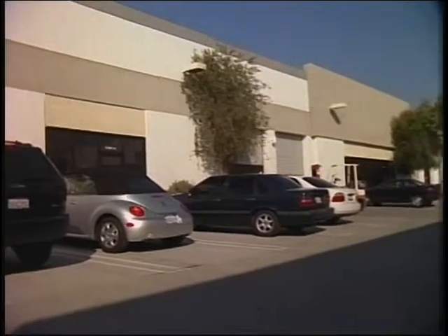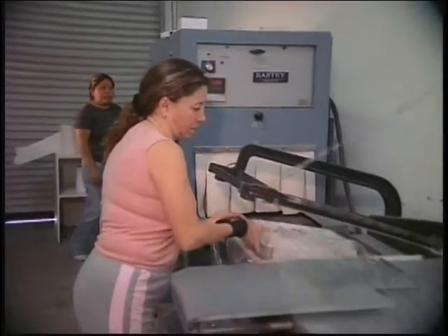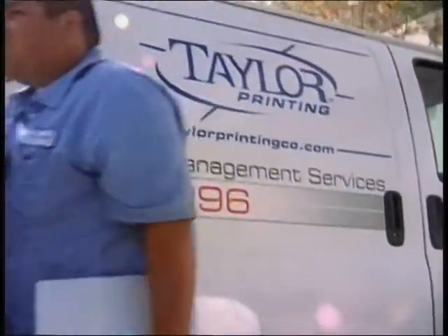At its newly expanded 20,000-square-foot facility, Tayco can meet your needs with efficient and timely pre-press, bindery, direct mailing, inserting, and delivery services.